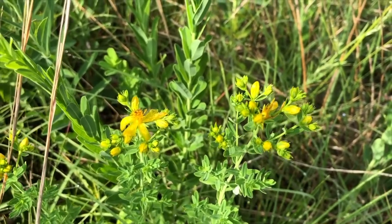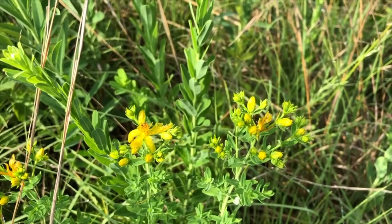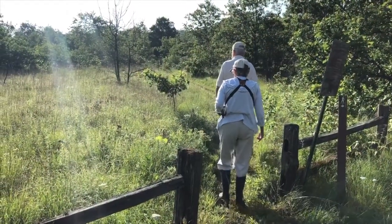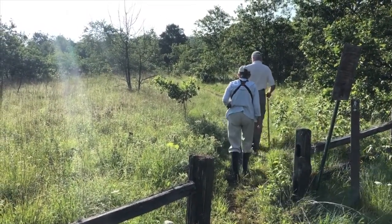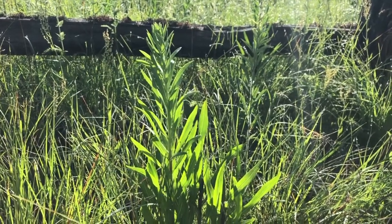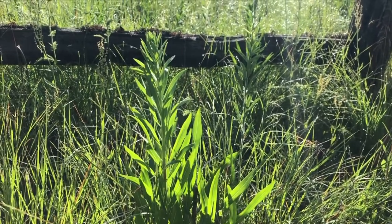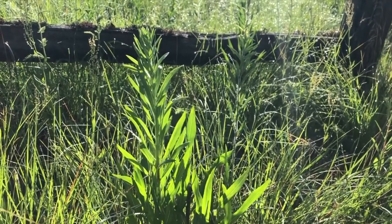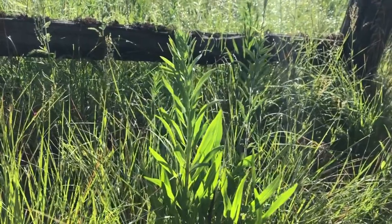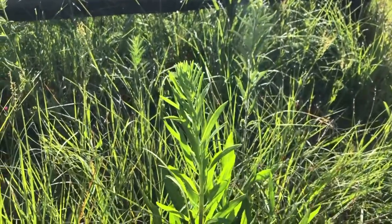St. John's wort has very small leaves, and that again is another strategy for survival in a sandy prairie, because the small leaves reduce the amount of water that's evaporated. This plant is rough blazing star — it is another dry prairie plant. Instead of having a root that goes down, it has a tuber, like a potato. That tuber is under the ground and stores water, which helps it stay green during dry periods.